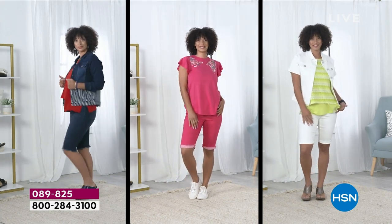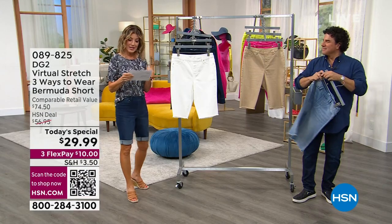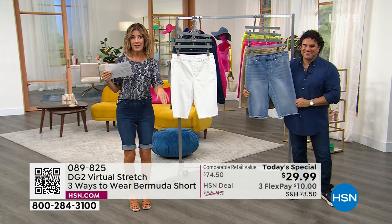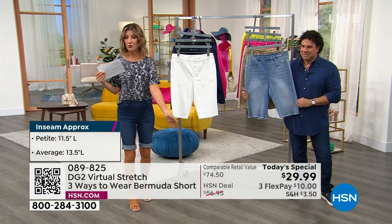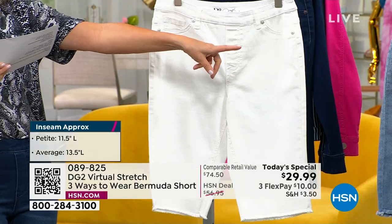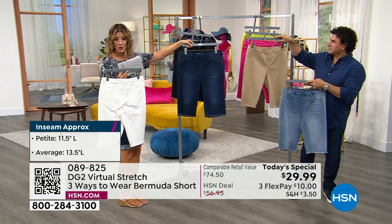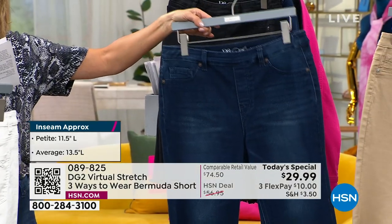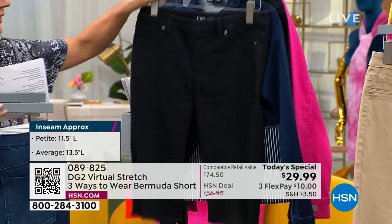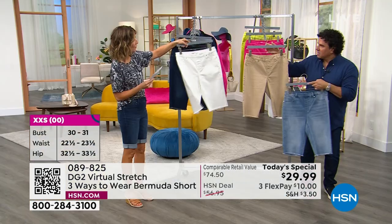Lots of ways to wear it and we have two different lengths to choose from. The petite is 11 and a half inches in the inseam, and the average is 13 and a half. I'm wearing the average length, but it doesn't matter what your size — you can choose which inseam works best for you. If you like a shorter short, by all means go for the petite. Colors include chambray, white, indigo, and I'm wearing the indigo. Indigo and chambray are already very popular and a lot of you are stocking up on basics today. You can get three pairs for under a hundred dollars. The black is a rich, deep, solid black.